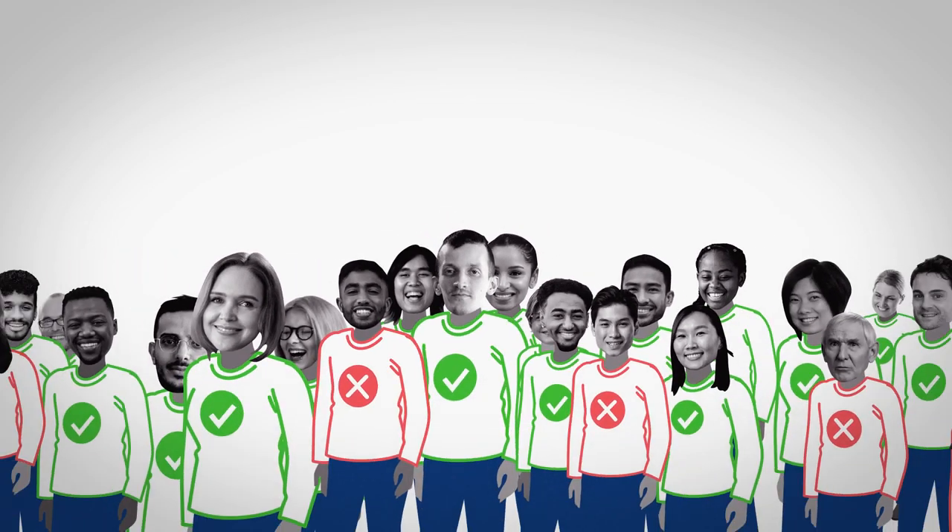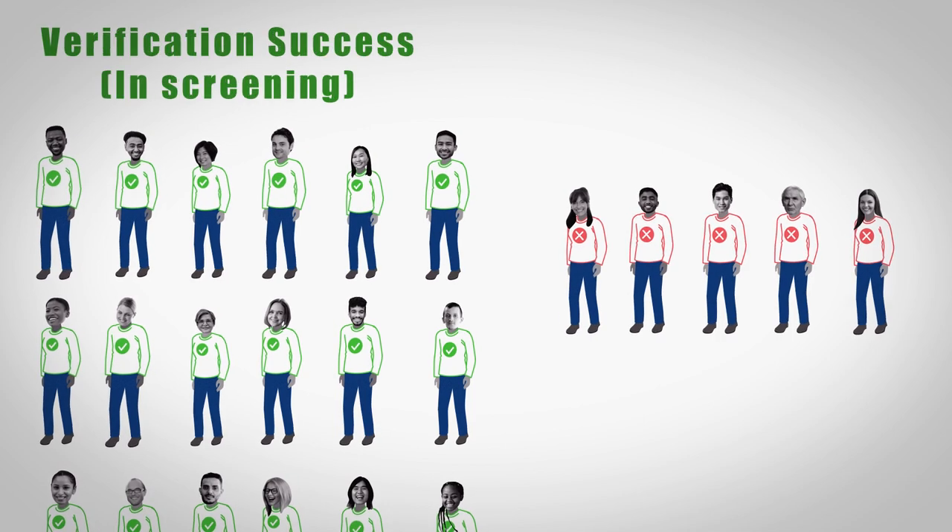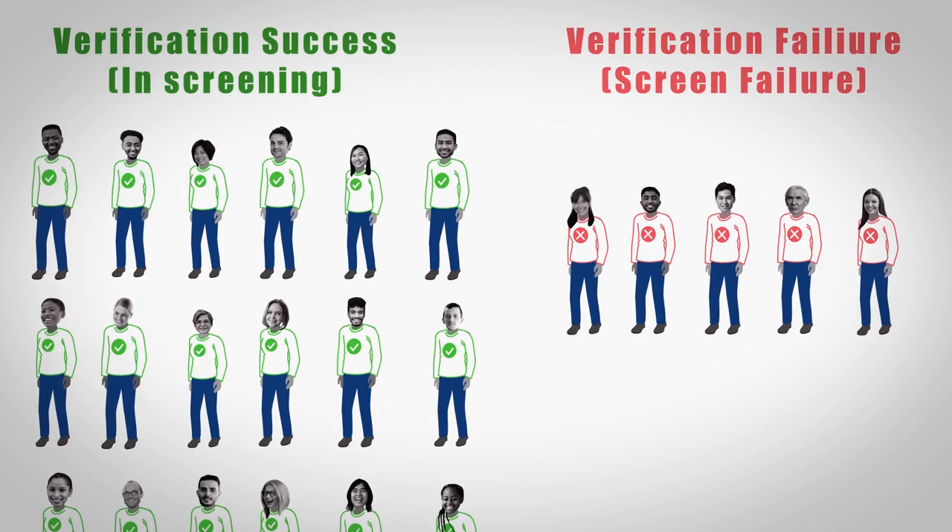Verified Clinical Trials is already well known for our ability to help you select better research participants by detecting and preventing duplicate subjects as well as professional research subjects.